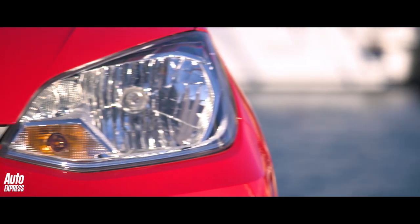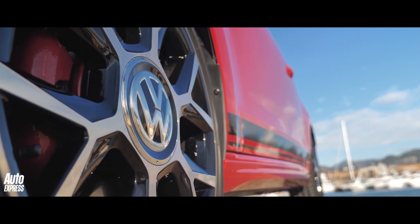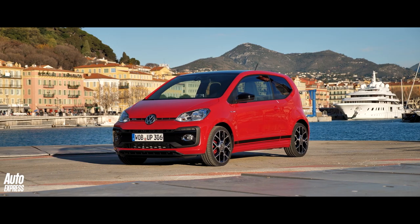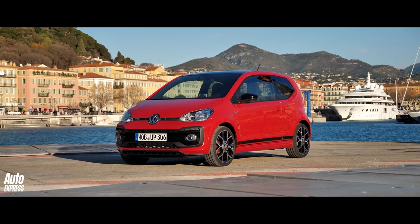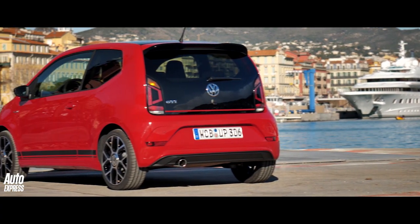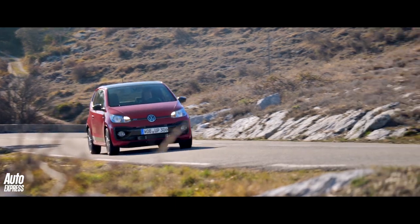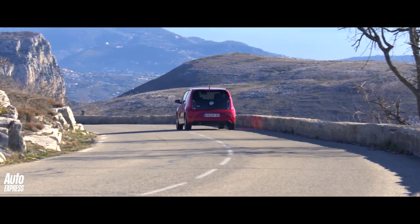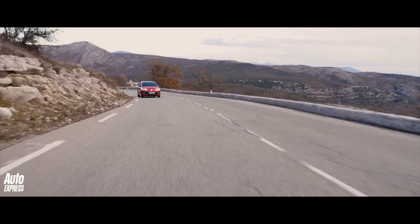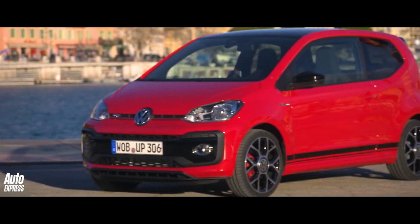A very long time ago, though not necessarily in a faraway galaxy, Volkswagen invented the GTI. And now, 42 years later, it claims to have reinvented the spirit of the original Golf GTI with the new UP GTI. Think of it as a hot hatch for the city that costs just under $14,000 in three-door form. It's seriously competitive beside its rivals from Renault and Fiat, powered by a new three-cylinder, one-litre turbocharged engine producing 113 bhp and 200 newton-metres of torque. It'll do 126 miles an hour, while the UP GTI's 0-62 time is 8.8 seconds — both spookily similar to the original Golf GTI's figures.